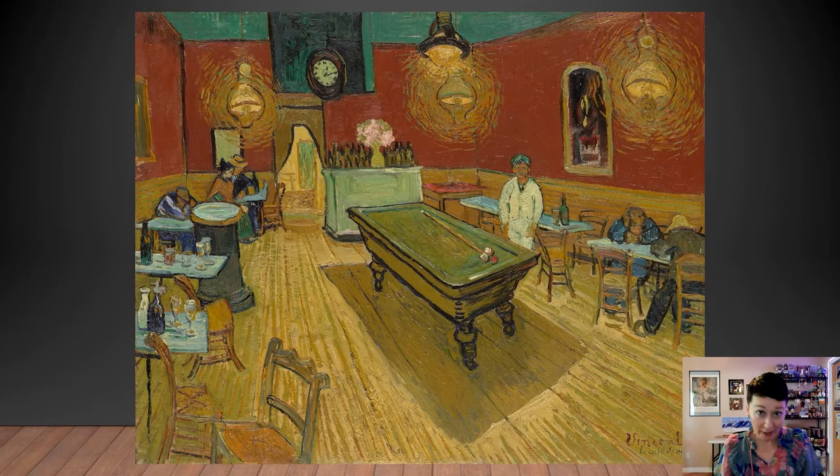Let's look at this painting. Bright red walls — already that feels a little creepy, maybe a little Stanley Kubrick-esque, if you will. He's coupled that with pea green that you see here on the bar, on the billiard table, and this weird green at the top of the ceiling where the ceiling meets the wall. All the people in the cafe don't look super happy to be there, or they're passed out, or they're sad. And the light emanating from the lamps kind of comes out — we see this a lot in Vincent's work, even in Starry Night — where that light kind of emanates out and creates a kind of movement.